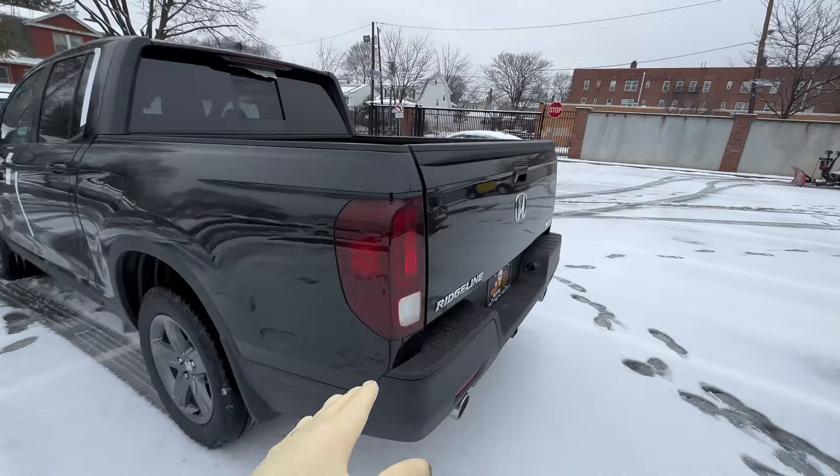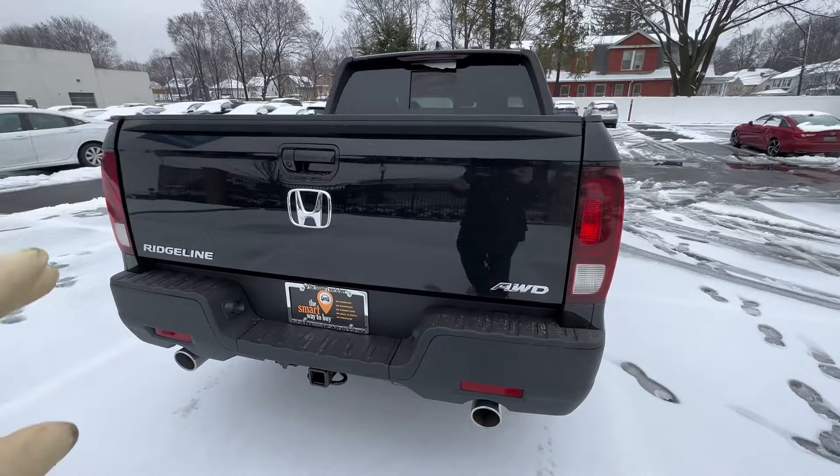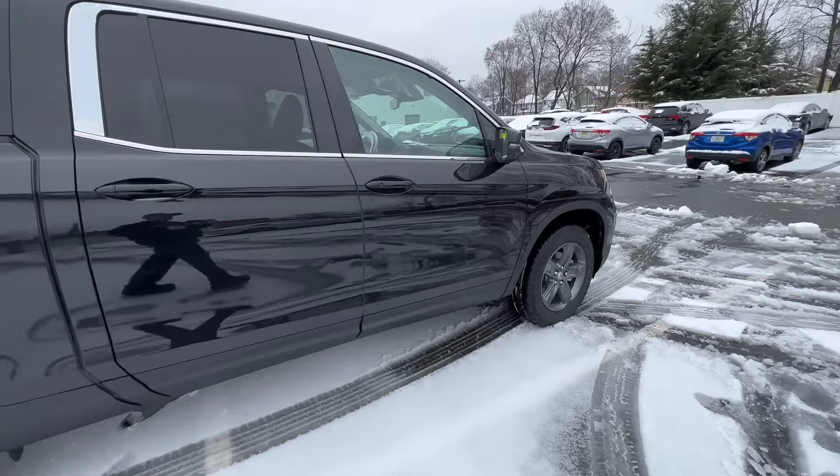We are seeing a lot of tailgate harnesses going bad, causing an assortment of different issues. It's a pretty simple fix and easy to address, but it is something we do see a lot of. These issues are what I'm seeing at my dealer — some are nationwide, some are not.